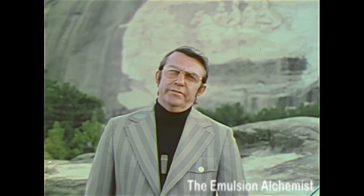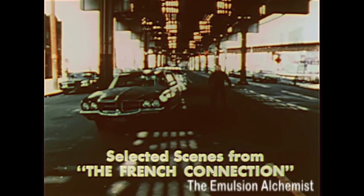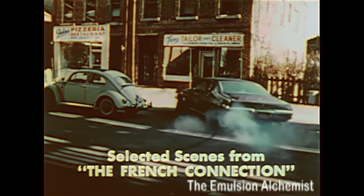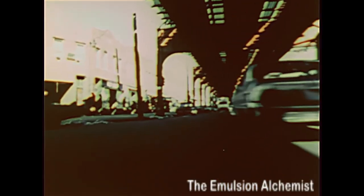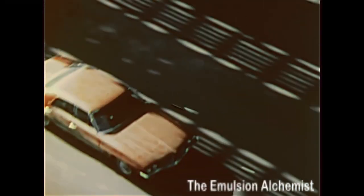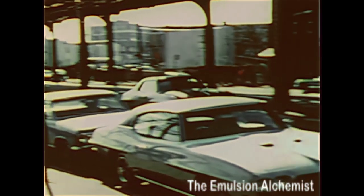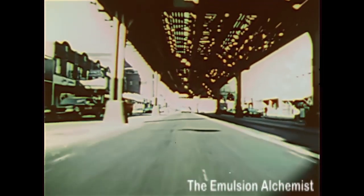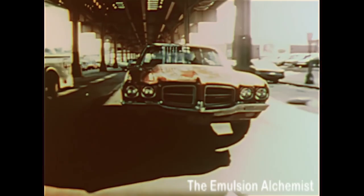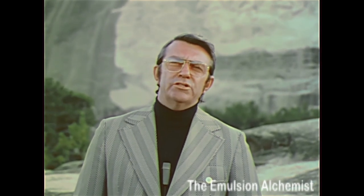Hi, I'm Bill Hickman. This is me driving to Le Mans in the Oscar-winning film The French Connection. As a professional stunt driver, I must depend on the performance of the car, as well as my driving skill.